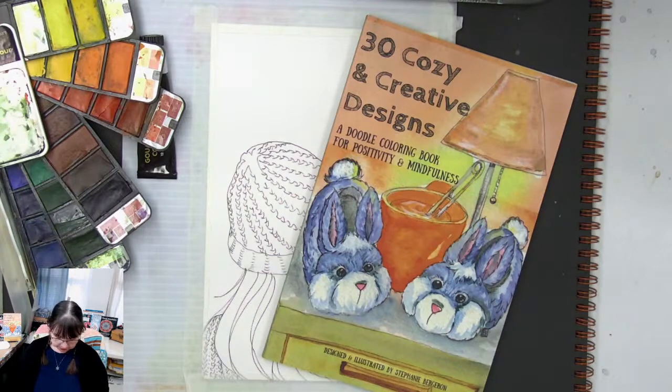The link is teespring.com forward slash 30 hyphen cozy hyphen creative hyphen designs. There we go — there's the link in the chat. If you are here and you want to use it, please do. Hopefully it will pin; sometimes it does and sometimes it doesn't.